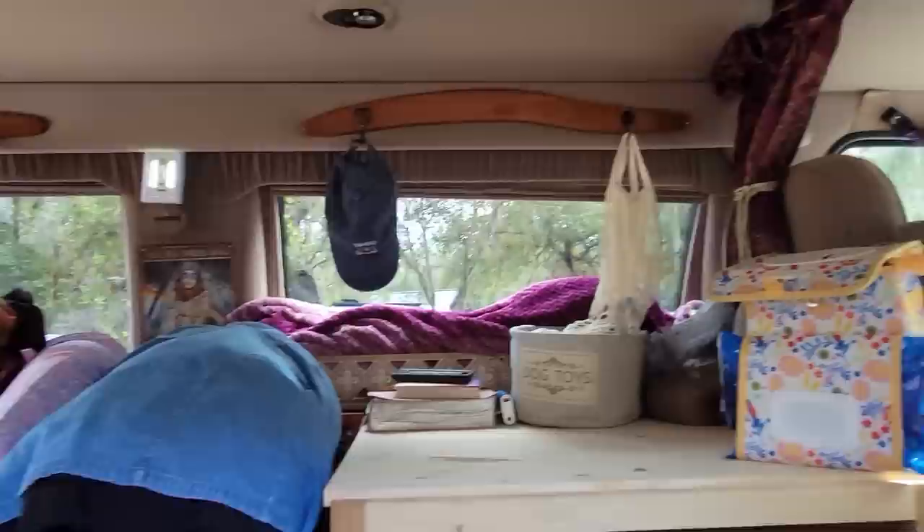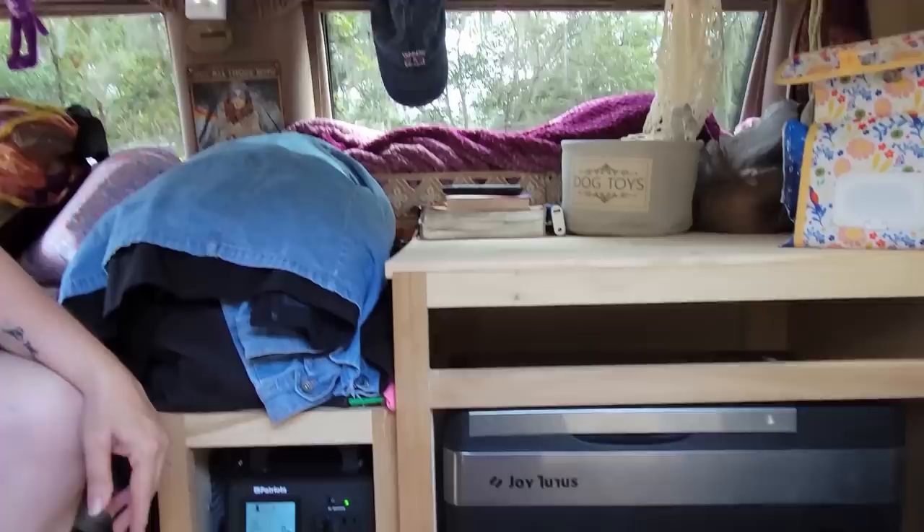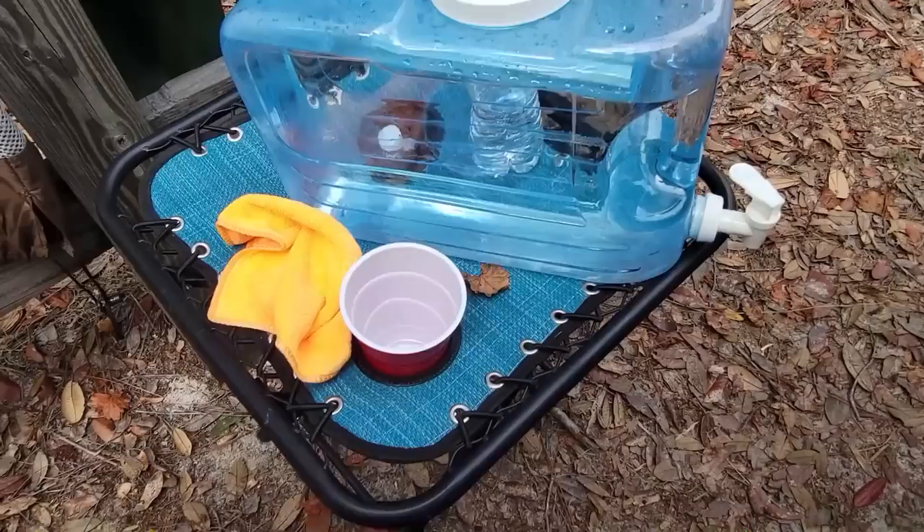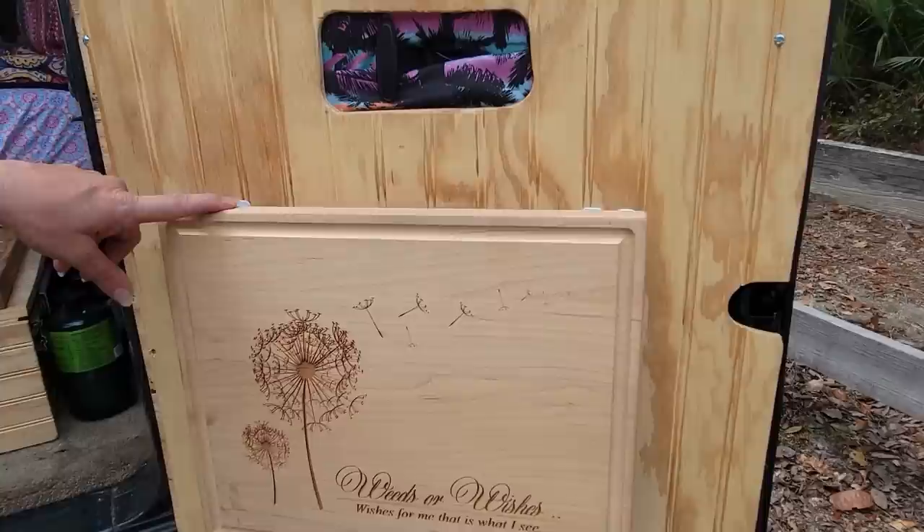This also lifts up so you can get to the refrigerator — you can either slide it out or lift it up, and there's a little more storage. The refrigerator goes to about here so I have more storage in the back. We can wash our hands and get the dogs a little extra water.